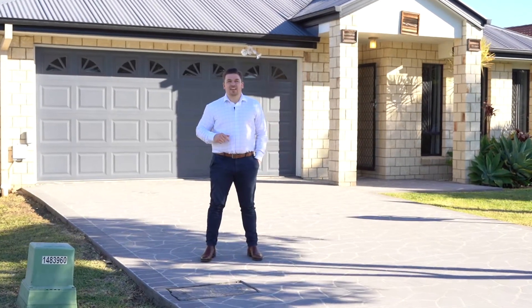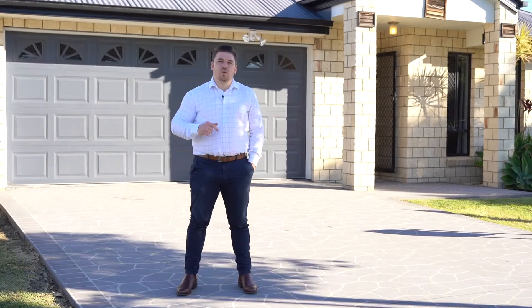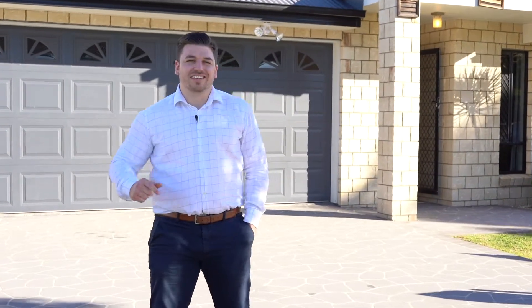Hi, I'm Luke Grant from Watt Realty. If you're a large growing family needing multiple living areas, this is the one for you. Welcome to 810 Dent Street, Fitzgibbon. Let's check it out.